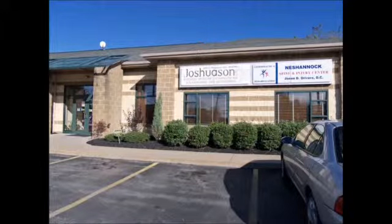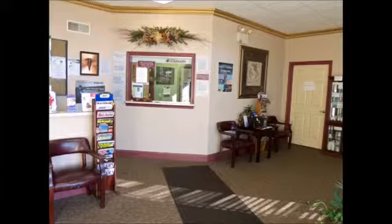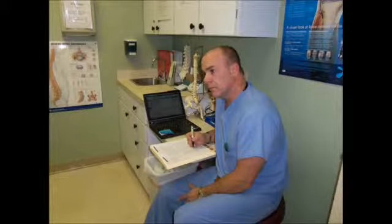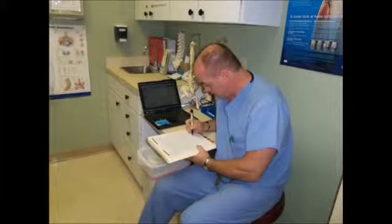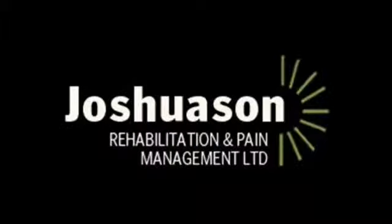Joshua Sun Rehabilitation Center. From the moment you arrive, you know that you're in the right place. Dr. John writes and listens first. He pays attention to detail, and then makes the determination. Joshua Sun Rehabilitation — we make the pain go away.